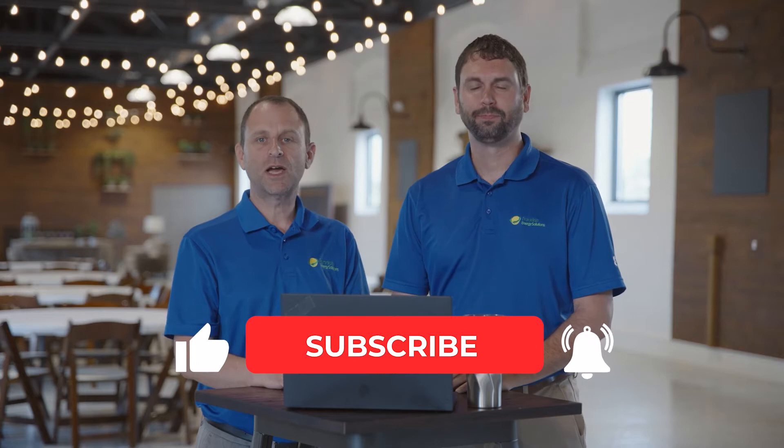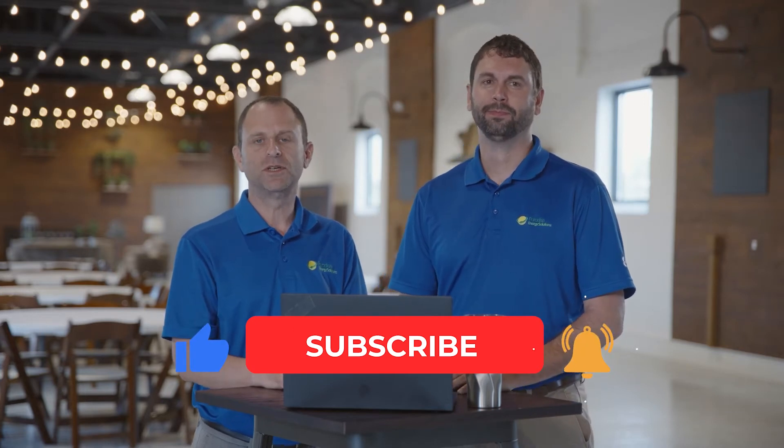I'm Charles. And I'm Warren. Don't forget to like and subscribe if you want to get notified when we post additional videos just like this. So Warren, are solar panels toxic?